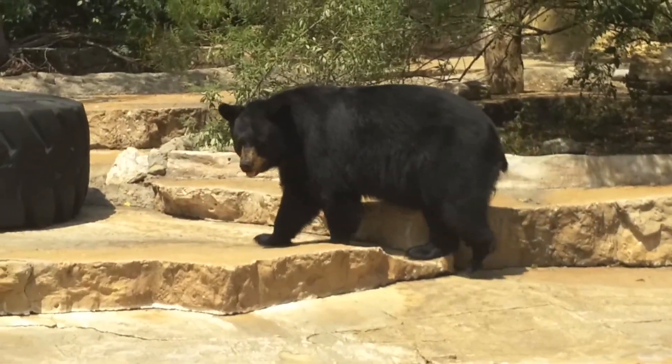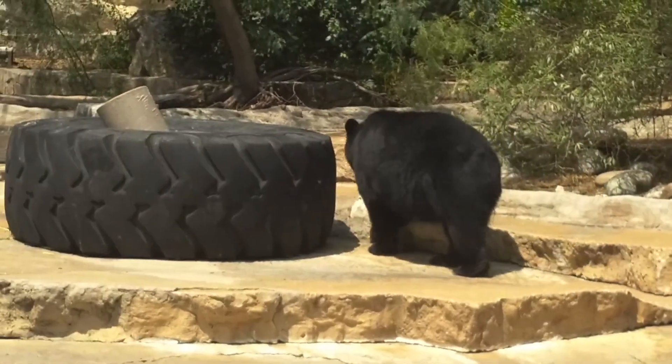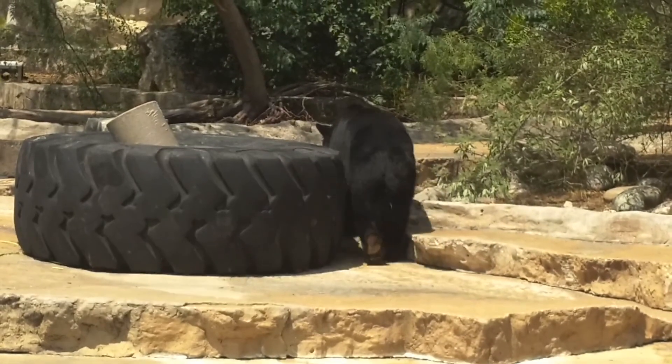They can run 30 miles an hour. Look at those flat feet - I don't think I've ever noticed that before.